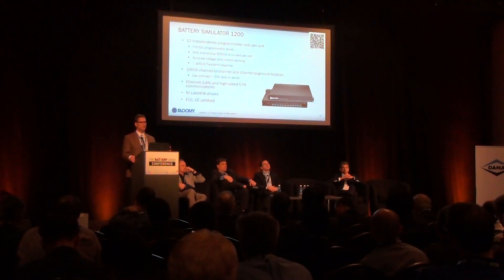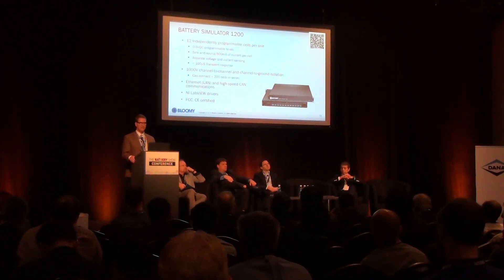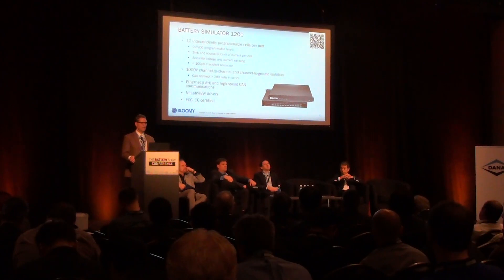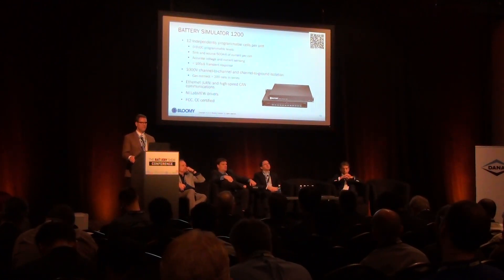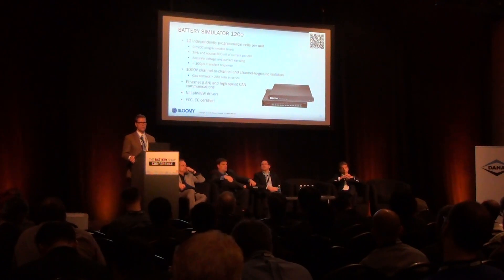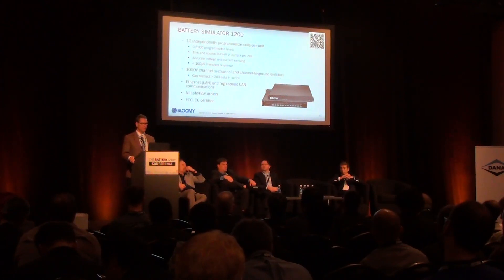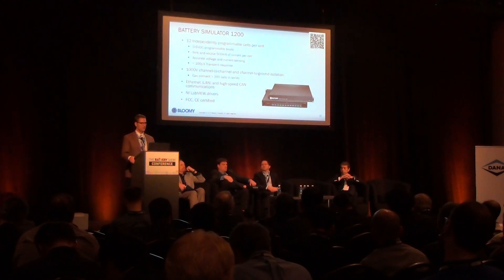The fundamental building block of all of Bloomy's BMS test equipment is the Battery Simulator 1200. It is a commercial off-the-shelf instrument that consists of 12 independently programmable cells with programmable levels from 0 to 5 volts. It sinks and sources up to half an amp of current under the BMS's control and provides current and voltage readbacks. It's isolated to 1,000 volts channel-to-channel and channel-to-ground, which allows many of these units to be connected in series to simulate a large pack. It has LAN and high-speed CAN bus interfaces, LabVIEW drivers, and it's FCC and CE certified. We provide it to companies in Europe, Asia, as well as North America.